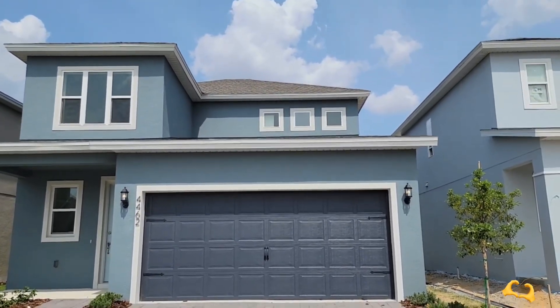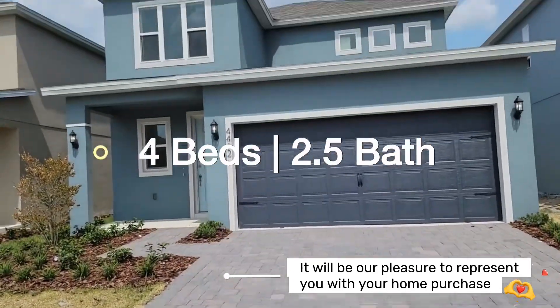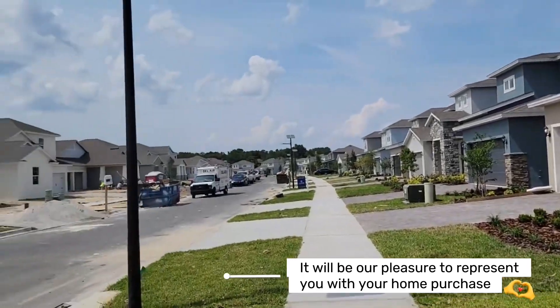This is the Magnolia. It's a four bedroom, two and a half bath, two story home. It is about 2,000 square feet. As you could hear, they're still building here.